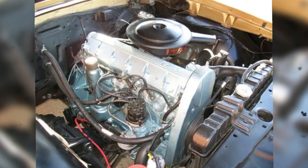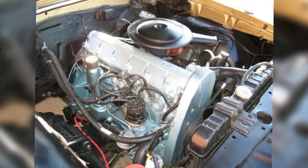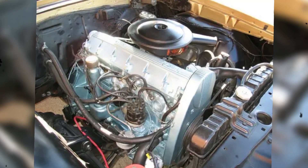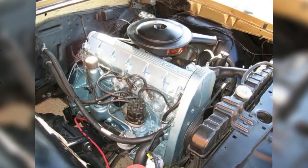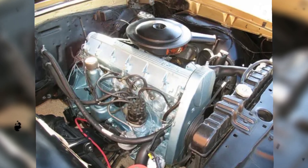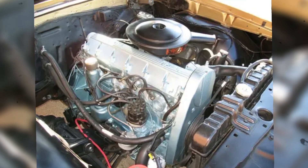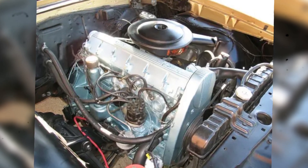Across the Atlantic, overhead cam engines were already mainstream. Jaguar, Mercedes-Benz, Alfa Romeo, and Ferrari had proven that overhead camshafts meant better breathing, higher revs, and more efficiency. In contrast, Detroit was still stuck on pushrods and cubic inches, chasing displacement instead of refinement.